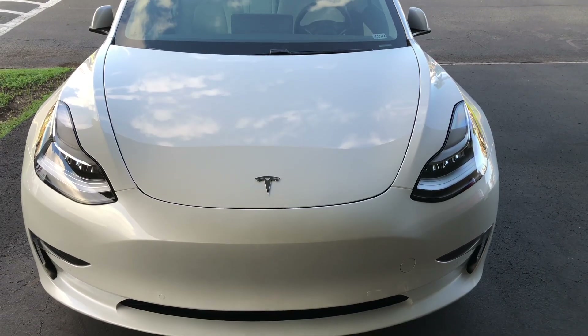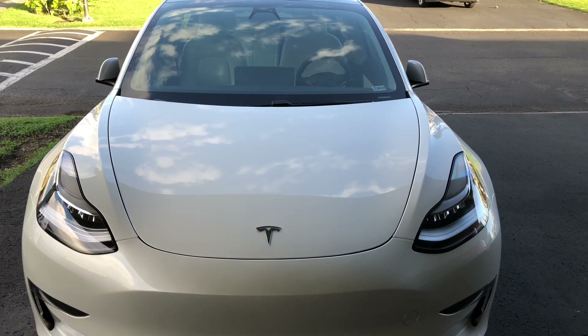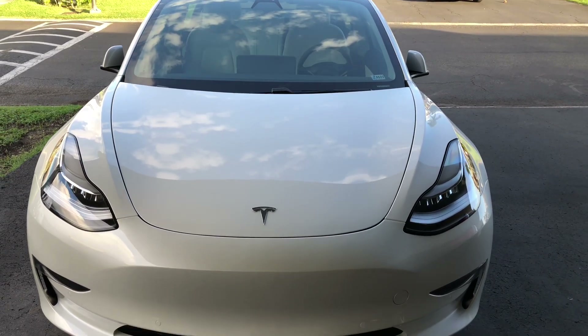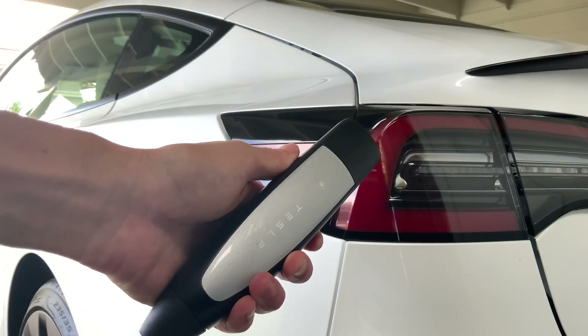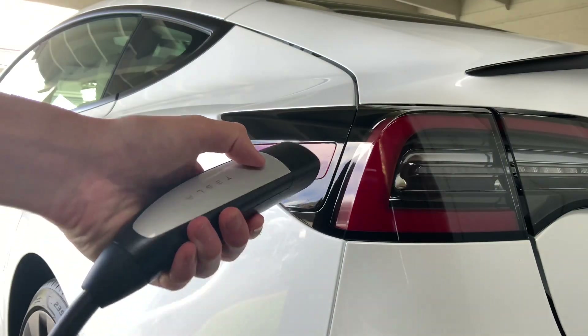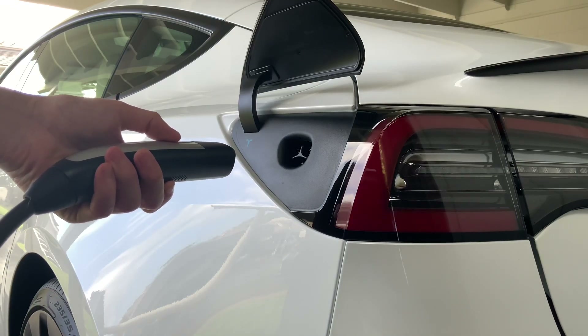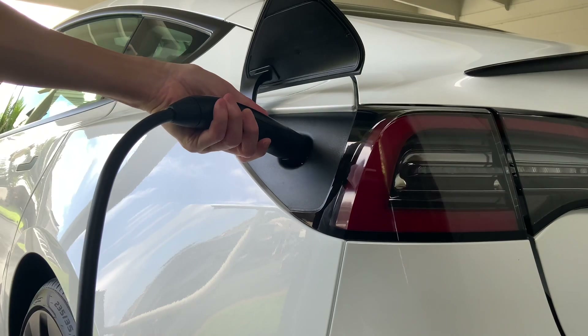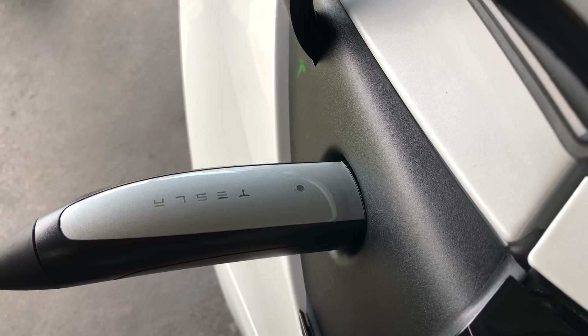Home charging is also very simple and easier than many people might think. Charging a Tesla is really just like charging your phone — you simply plug it in and come back to it charged when you're ready to go. I definitely enjoy not having to make frequent stops at gas stations anymore, even more so now during this pandemic. And if your living situation doesn't allow for home charging, you can still make use of Tesla's expansive supercharger network.